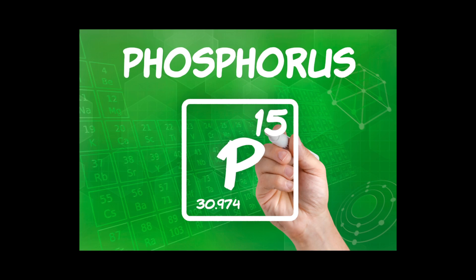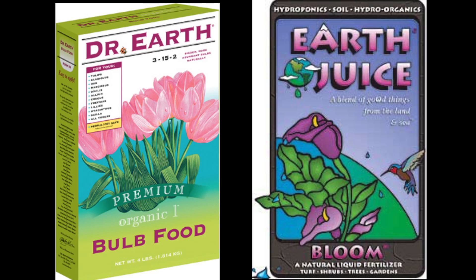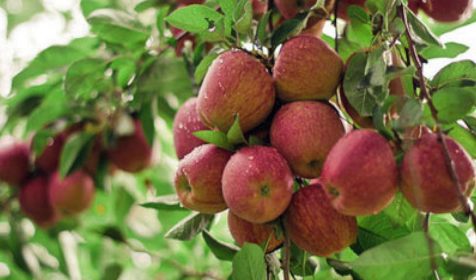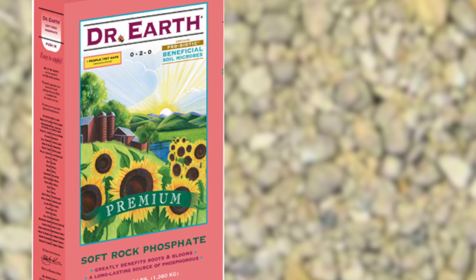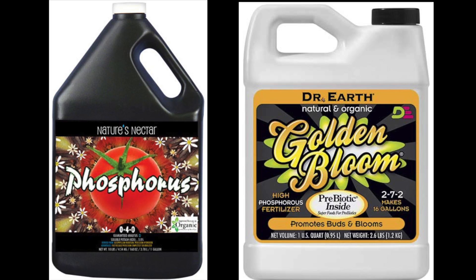Phosphorus builds healthy roots and promotes fruiting and flowering, so you'll often see fertilizers for bulbs and blooms that are high in this nutrient. In nature, plants usually pick up phosphorus through decaying organic matter. You can apply it to your garden as rock phosphate, bone meal, and various liquid organic fertilizers.